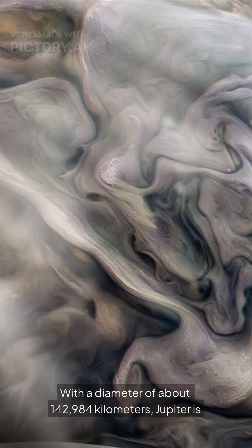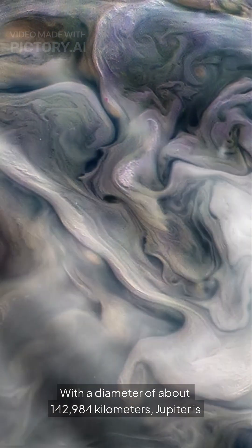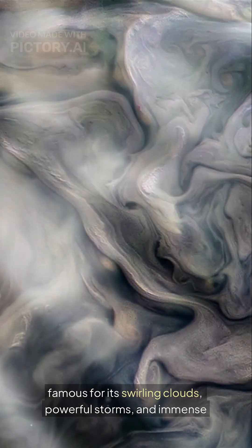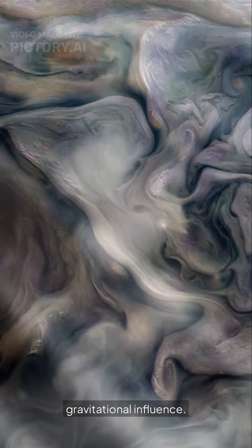With a diameter of about 142,984 kilometers, Jupiter is famous for its swirling clouds, powerful storms, and immense gravitational influence.